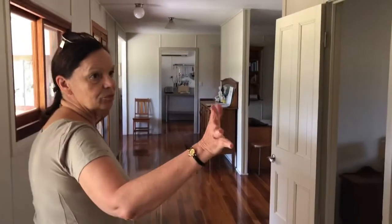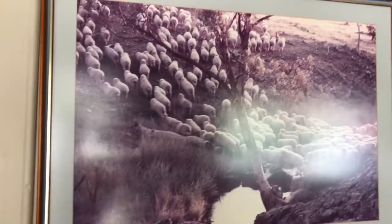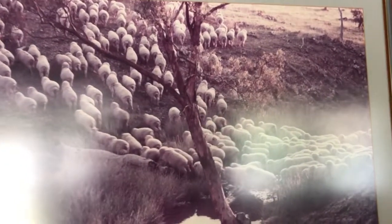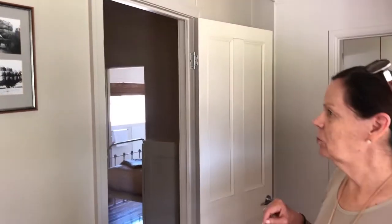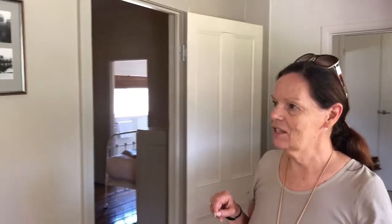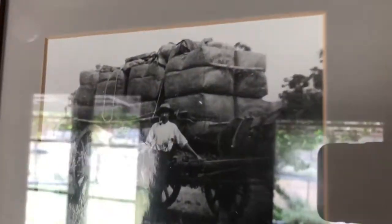We've included some memorabilia on the wall with the history of wool growing, because we were wool growers. It goes all the way back to Andrew's grandfather and when they used to take wool bales on a horse and buggy to town. Things have changed, but we've kept some evidence of the old wool era.